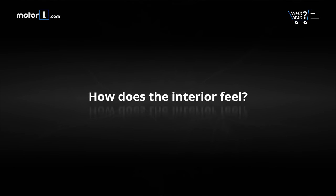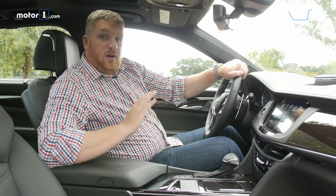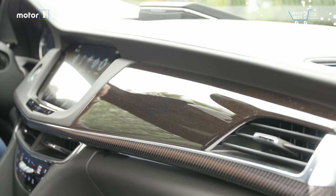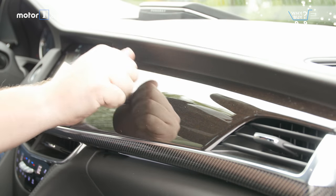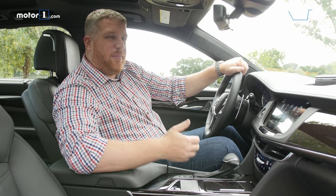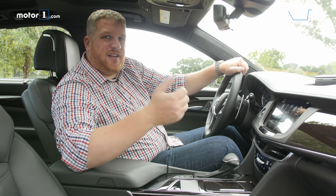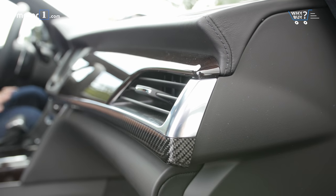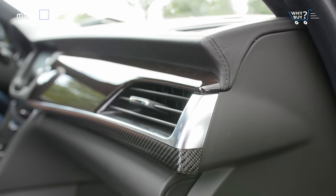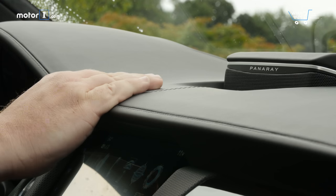How does the interior feel? Overall material quality is good, but the design is a little schizophrenic. You've got leather here and here, wood trim here, and carbon fiber here — in a car that's kind of like a person wearing plaid shorts, a polka dot shirt, and contrasting shades of fluorescent. The CT6 isn't the first Cadillac to get this jarring, incoherent collection of materials, but it is the most egregious example. This black leather upholstery hides it a little bit, but not much.